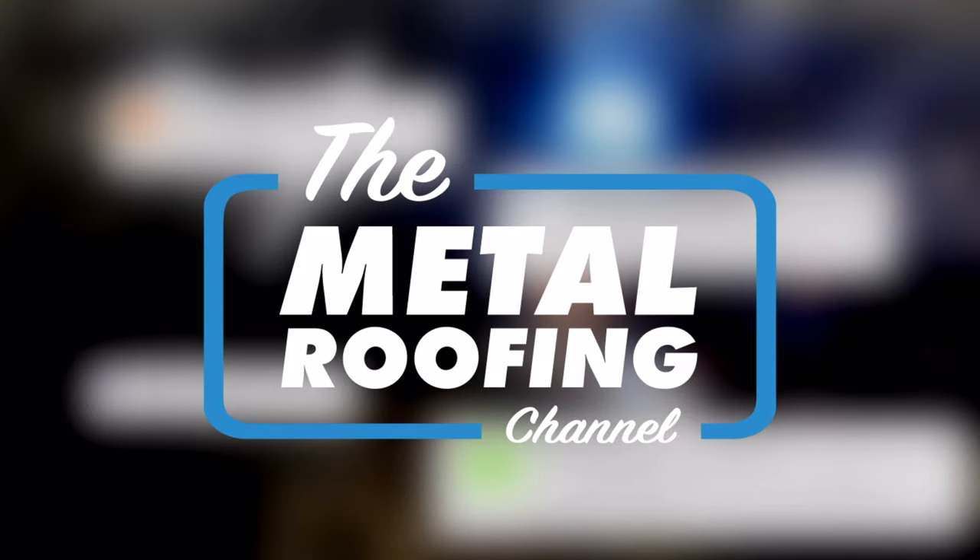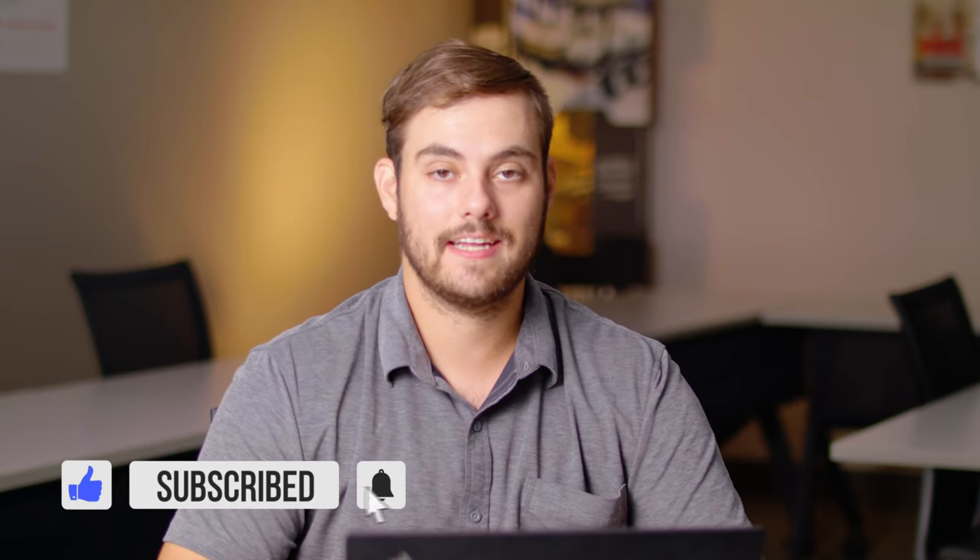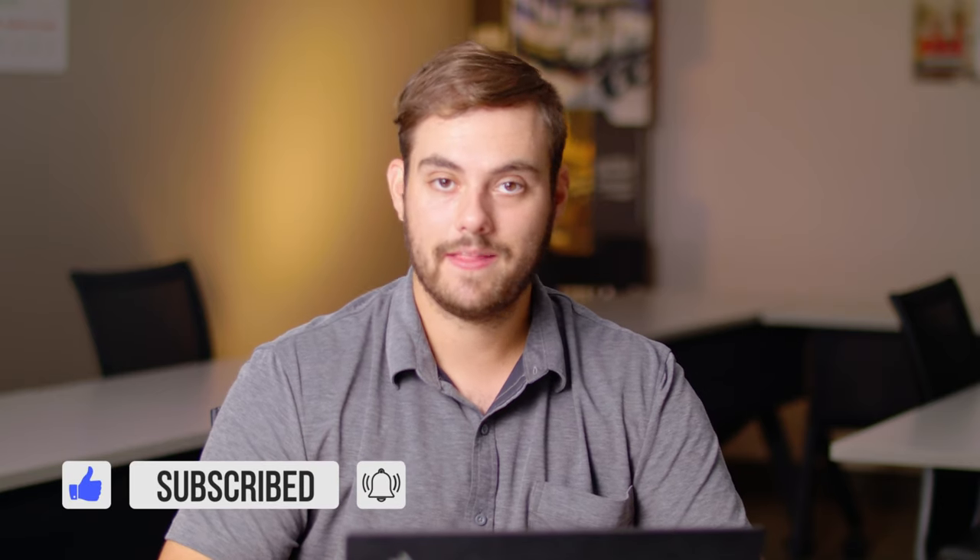Welcome to the Metal Roofing Channel and Q&A Mondays. I'm Thad Barnett. Make sure you subscribe if you're new — we release metal roofing and metal construction content every Monday and Wednesday. In this episode, we're talking about roofing takeoff reports: what they are, how to read them, and what to do with that information.